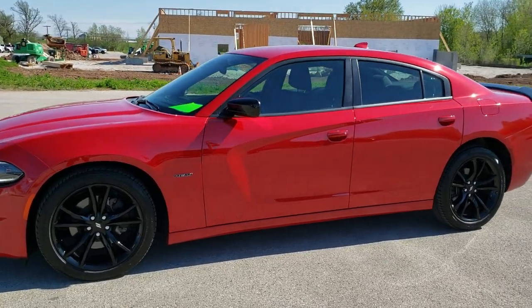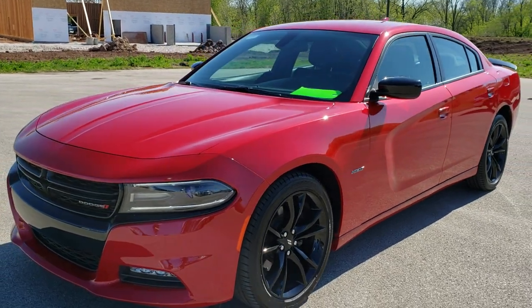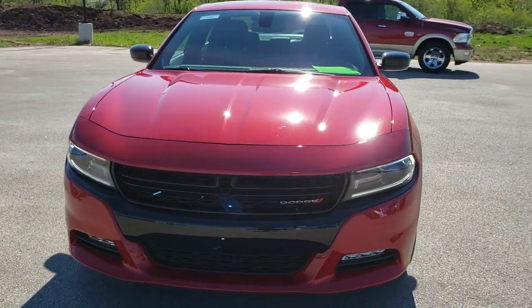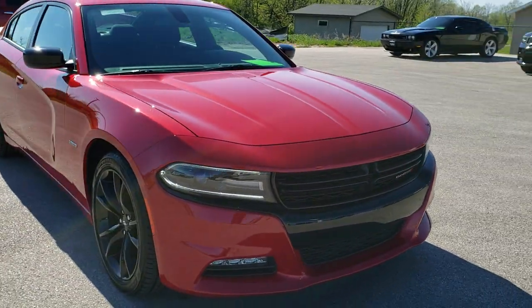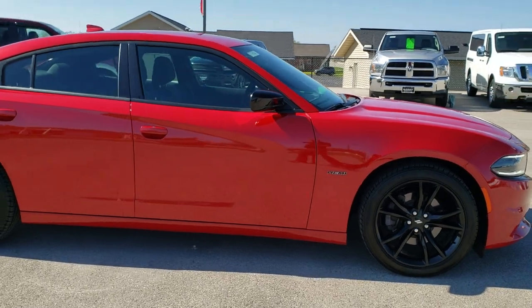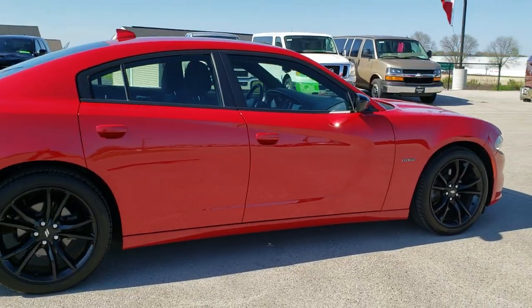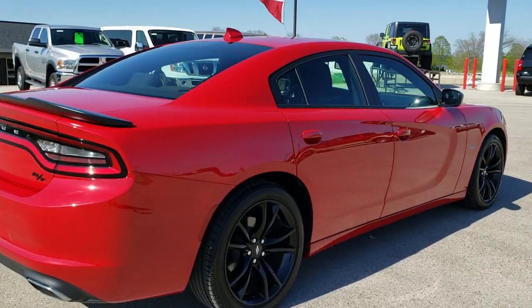This is stock number 10706. We are here at Summit Automotive in Fond du Lac, Wisconsin, your new and used Dodge and sports car headquarters. Today we are checking out this super clean 2017 Dodge Charger RT Blacktop Edition. This car has the 5.7 liter V8 Hemi motor that pumps out 370 horsepower. This car has been fully safety inspected and is 100% ready to go.